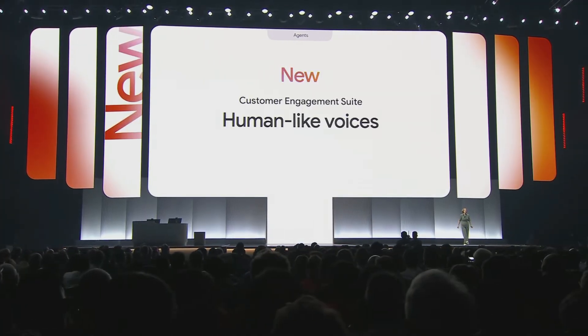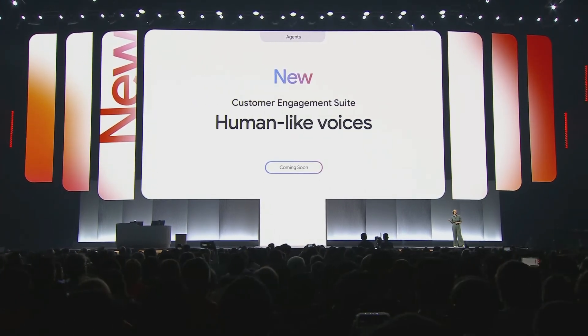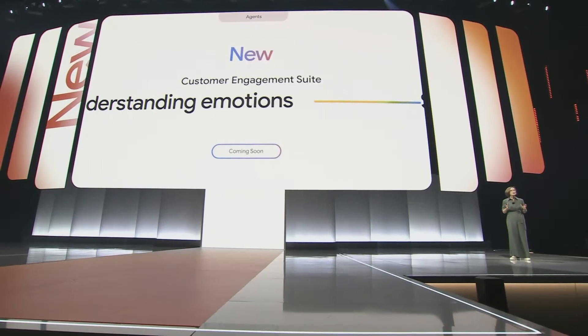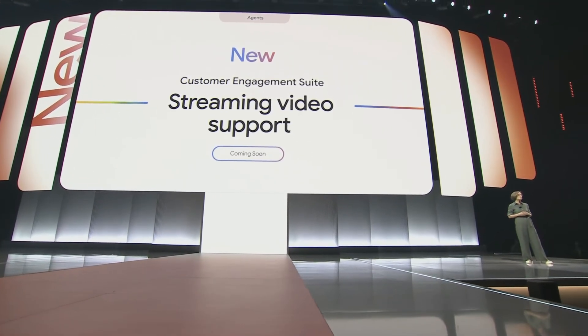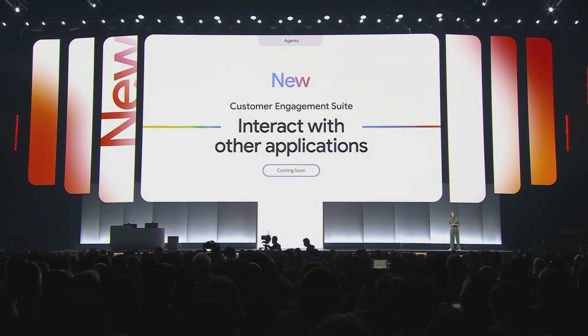Today we're announcing our next generation of Customer Engagement Suite, which will include human-like voices, comprehension, and the ability to understand emotions, so agents can adapt better during the conversation. It also includes streaming video support, so virtual agents can interpret and respond to what they see in real-time through customer devices. Additionally, there's AI assistance to build custom agents in a no-code interface, and the ability to use a variety of tools through API calls — like look up products, add to cart, or checkout.